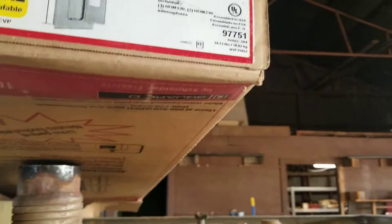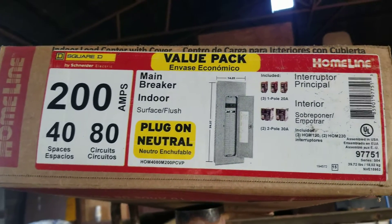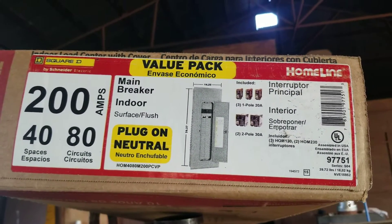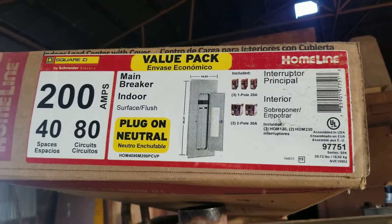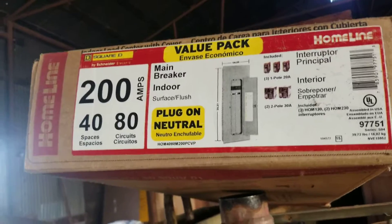The panel I got is a Square D Home Line 200 amp. Got it at Lowe's — it was about $142 with the veteran's 10% off.